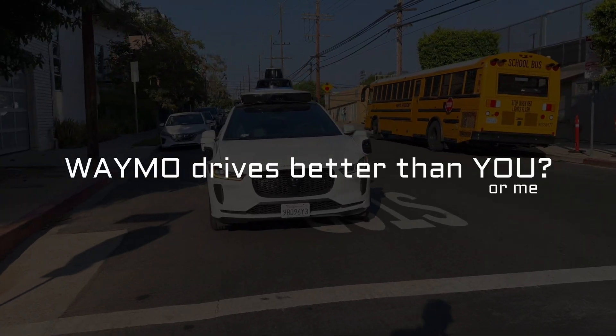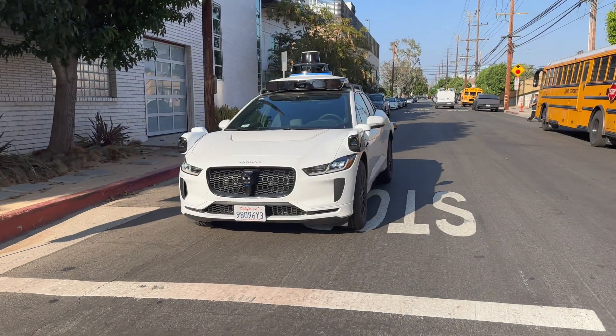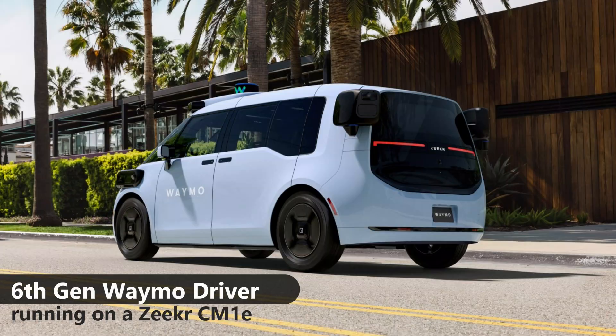Waymo driver may be the best thing to happen to Jaguar in the last decade. Their sixth generation vehicles are based on a Zeeker minivan currently under testing. Zeeker is part of Geely Automotive, a Chinese automaker, so these comfortable all-electric robo-taxis will be subject to increased tariffs coming into the U.S. But to be clear, the autonomous technology and data collection is all Waymo — all American.